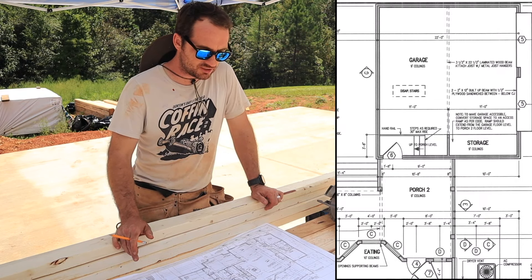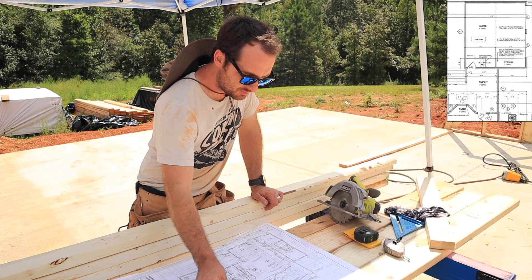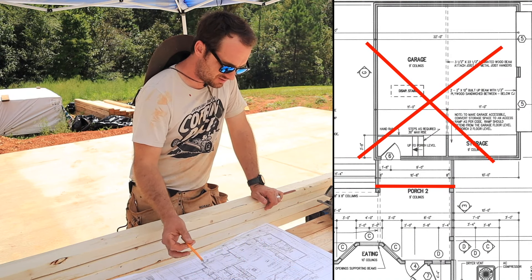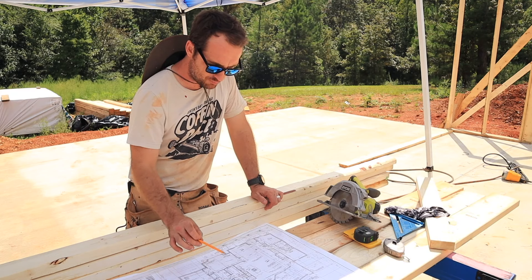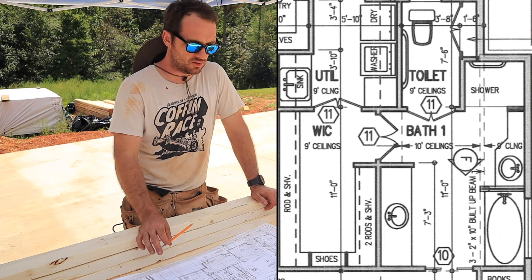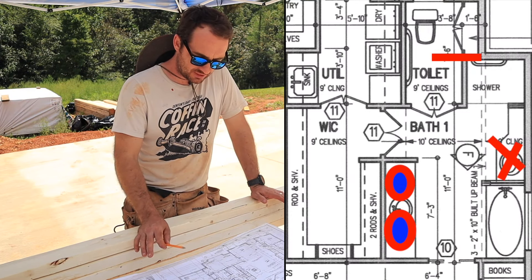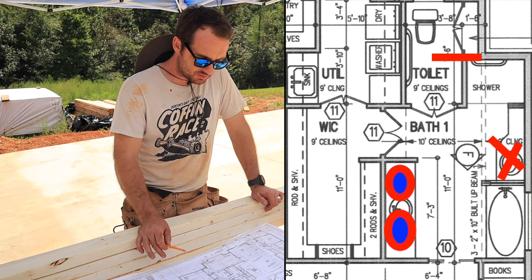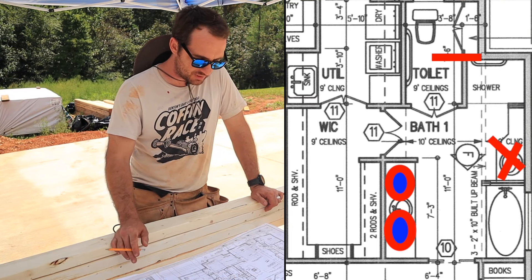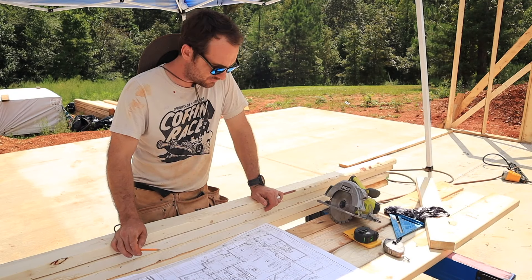First thing — the porch has changed a little bit. We're not building the garage over here, so we squared off the back porch. Second thing — the master bath. This floor plan was made to be handicap accessible throughout the whole master side, kitchen, and all those things. So we're kind of ignoring that a little bit, shrinking some doors. The toilet area right here was supposed to be pretty big — we shrunk that down quite a bit.